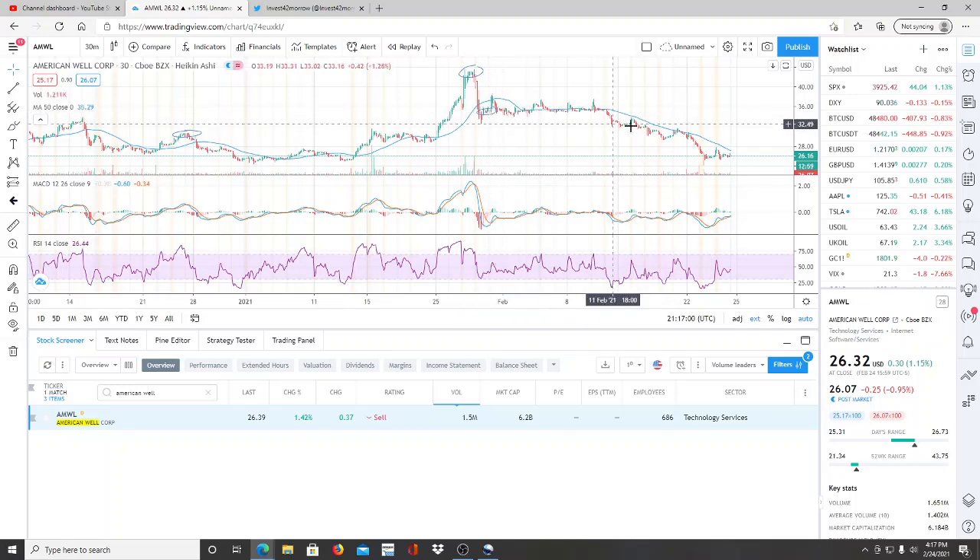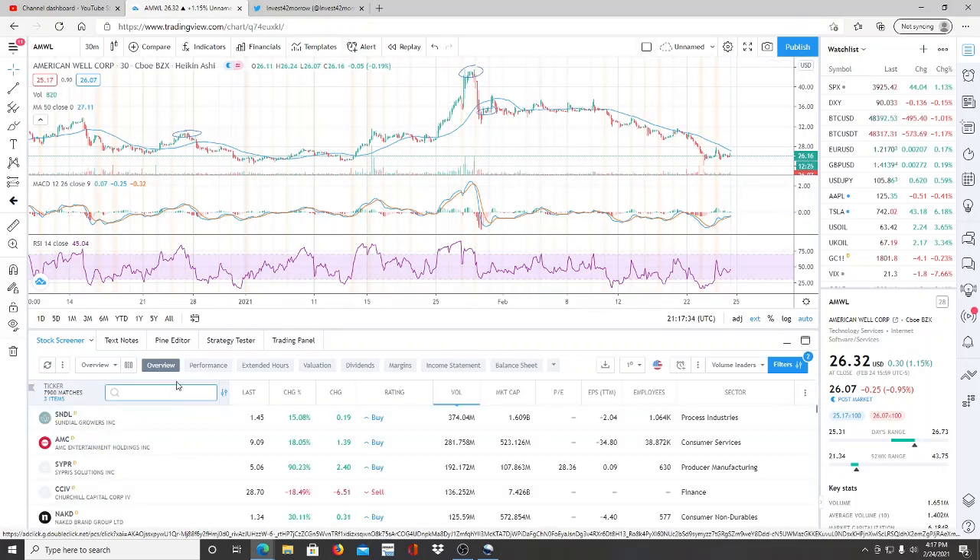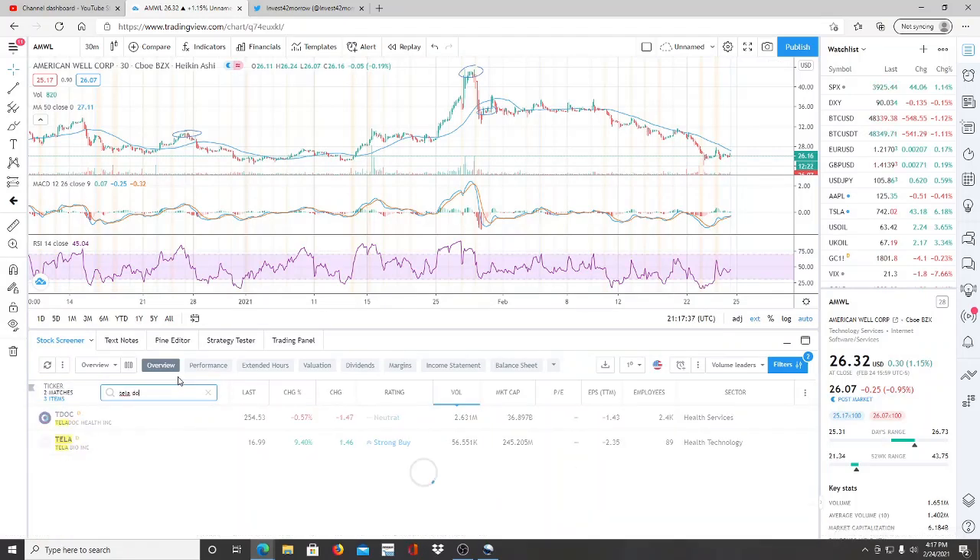The month of February has been pretty rocky overall in the market and this stock has been plunging down. For those not aware, this is part of the telehealth sector, so I definitely recommend doing more research on AMWL, American Well Corp. If you want something comparable to this stock — not exactly the same — think about Teladoc, in terms of market capitalization and price per share.